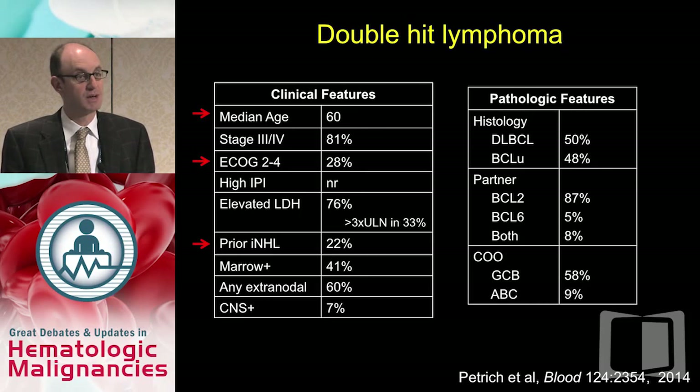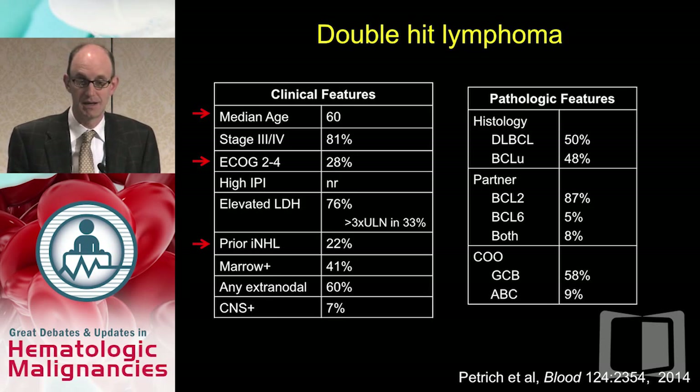Looking at who these patients are with double-hit lymphoma — with the translocation — from a series published in Blood, the median age was 60, and in some series even higher. This is a disease of older patients, which is important when thinking about treatment. Many have a low performance status, and 22% have prior indolent lymphoma. Not infrequently, when prior follicular lymphoma transforms to large cell lymphoma, it acquires a MYC translocation — which may explain why transformed lymphoma has historically had a poor prognosis.